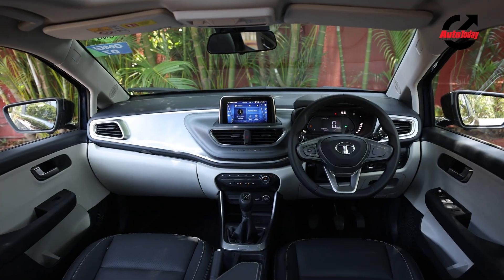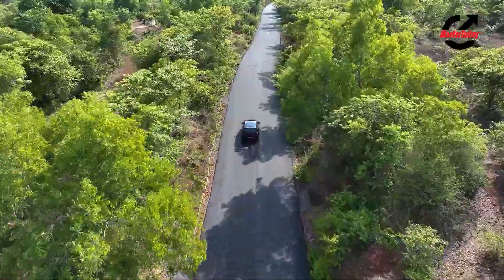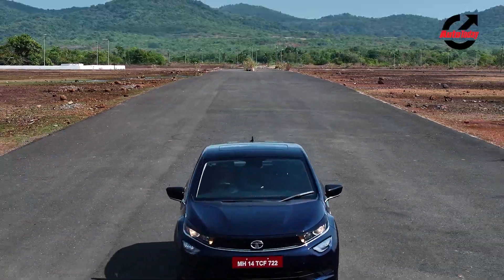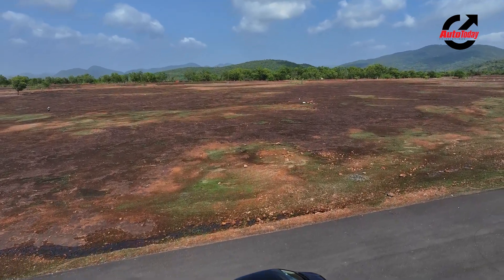Add to that the looks, the features, the suspension, the comfort, and the overall drive experience, and the Altros iCNG is a car that one should always consider when looking for a CNG premium hatchback.